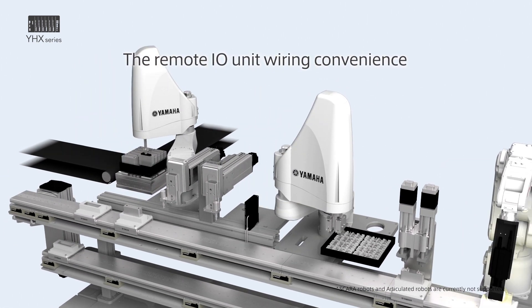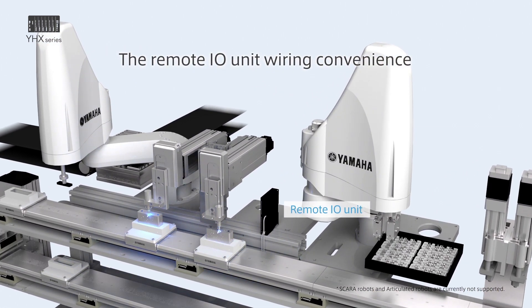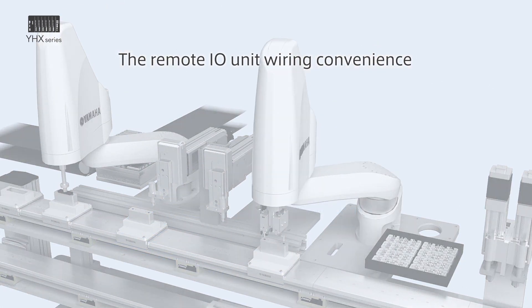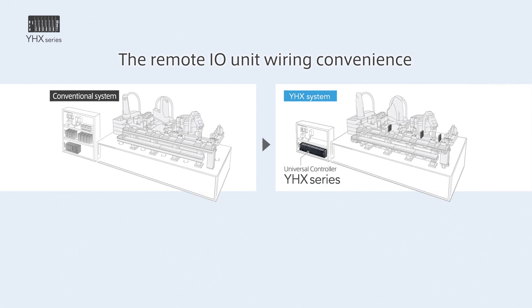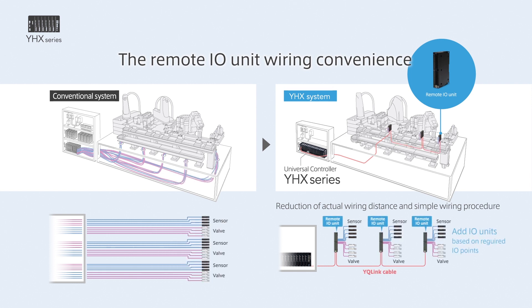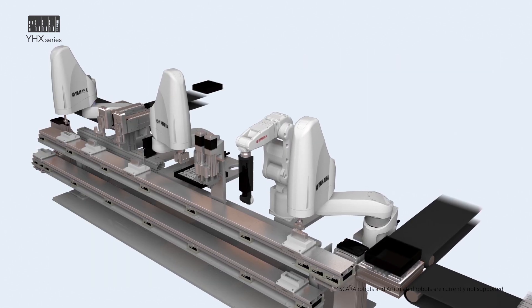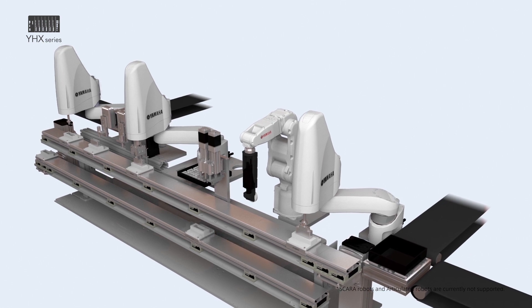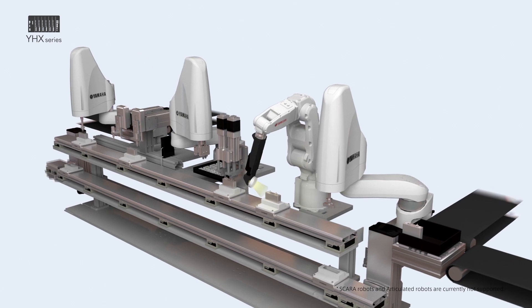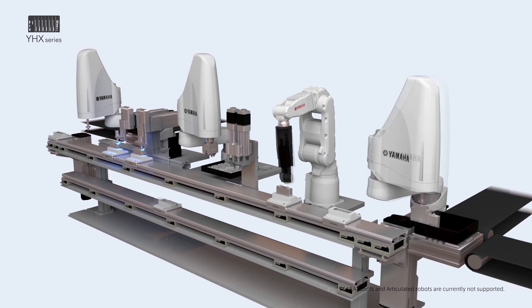Furthermore, by combining the remote I/O unit, convenience is enhanced. When using many sensors, switches, and air valves, by using the remote I/O unit, they can be connected with minimum wiring efficiently. Thus, the YHX controller optimizes the whole production line by minimizing all human resources, time, space, and cost needed for automation.